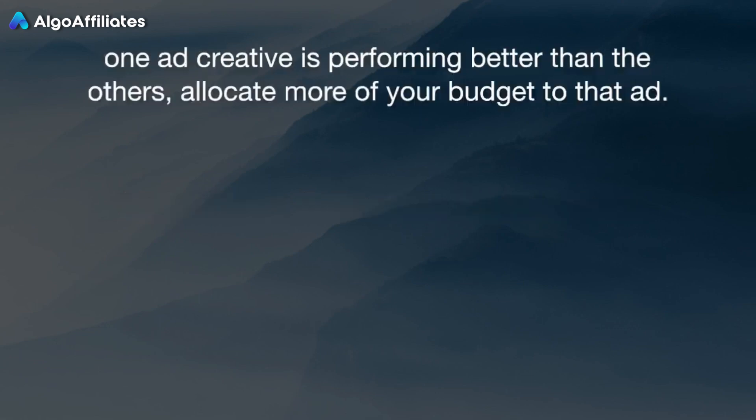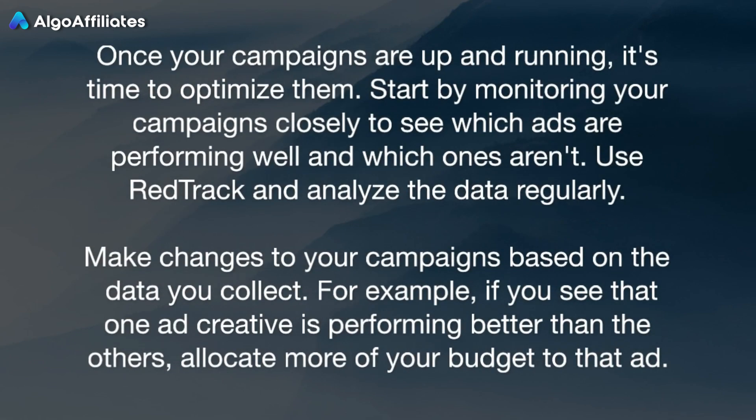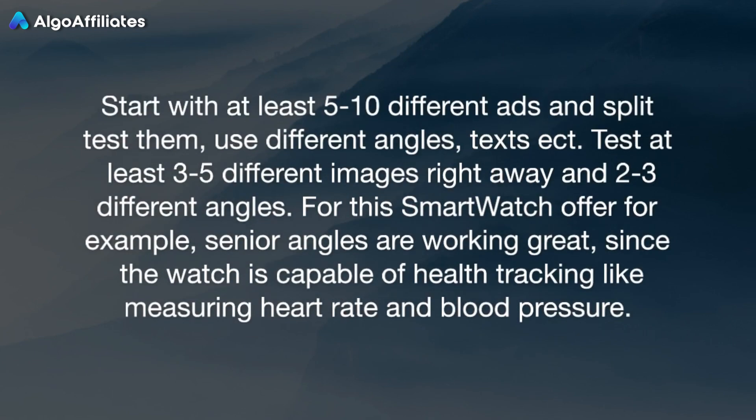Optimizing and scaling campaigns: once your campaigns are up and running, it's time to optimize them. Start by monitoring your campaigns closely to see which ads are performing well and which ones aren't. Use RedTrack and analyze the data regularly. Make changes based on the data you collect — for example, if one ad creative is performing better than the others, allocate more of your budget to that ad. Start with at least 5 to 10 different ads and split test them. Use different angles and text styles. Test at least 3 to 5 different images and 2 to 3 different angles.